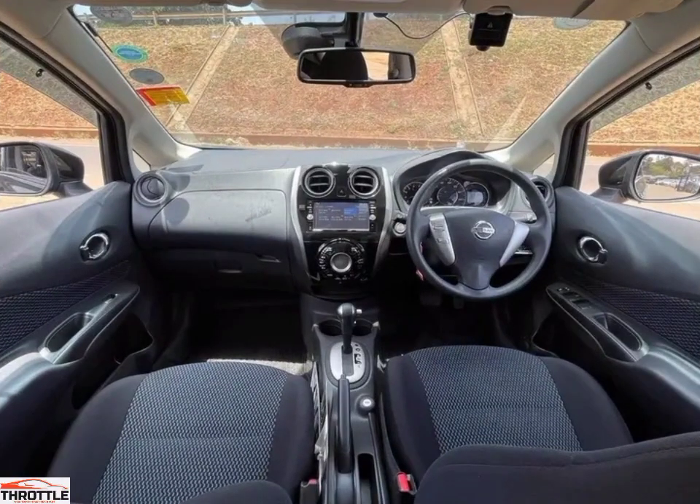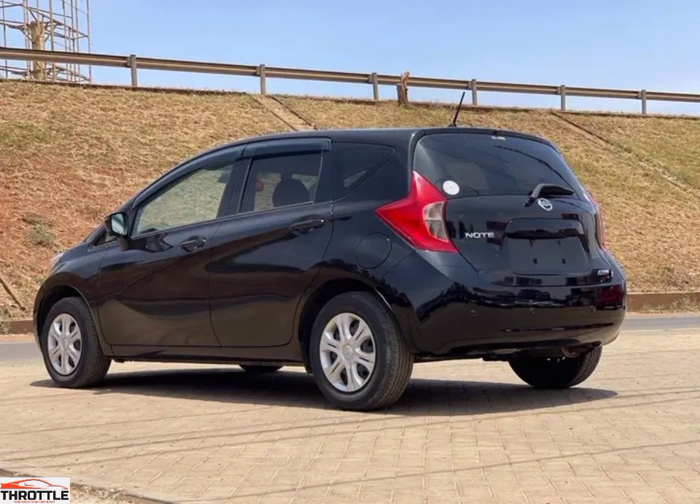Infotainment system: the car comes with an infotainment system that includes a touchscreen display, Bluetooth connectivity, and a four-speaker audio system.